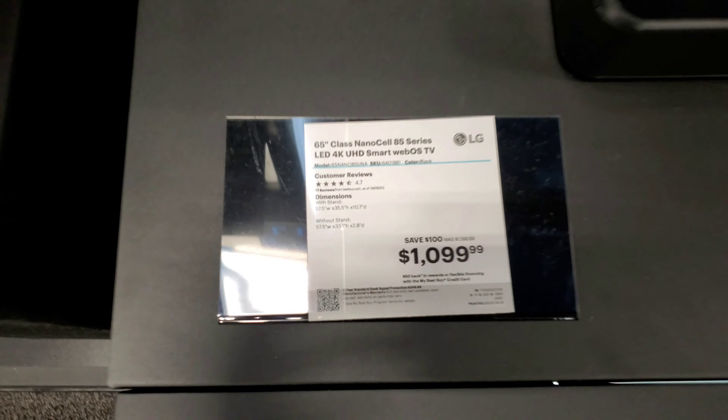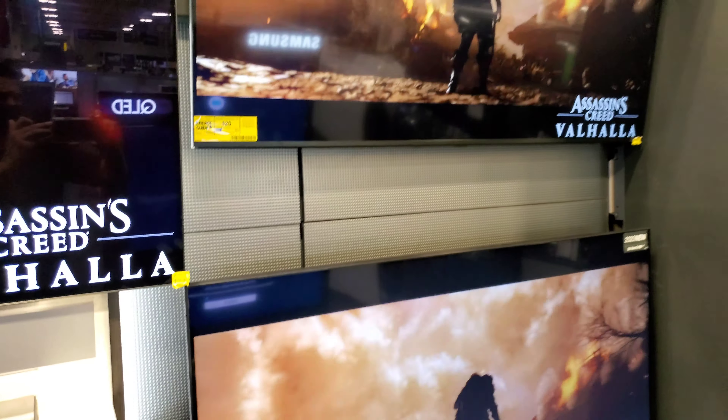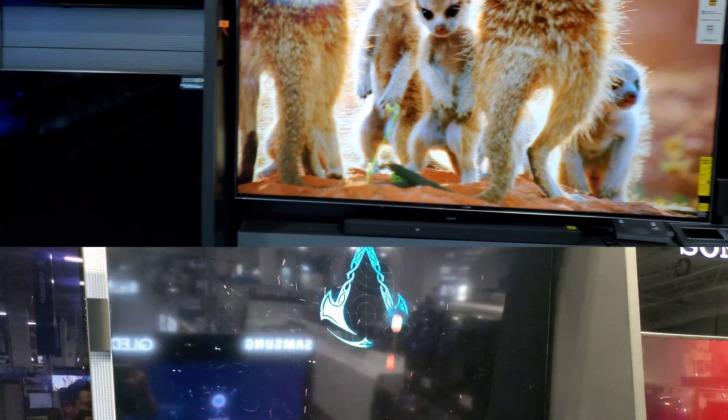I'm going to see the NanoCell more closely at Value Electronics, which will have the most current models. What's confusing about the NanoCells is they have this year's models right next to a bunch of older ones scattered all over the store, so unless you know a lot about the exact model numbers it's hard to know which ones are new. They look fine — I've never been super impressed with the NanoCells, but I will go over them at Value Electronics and get a better look and get my hands on their remote.